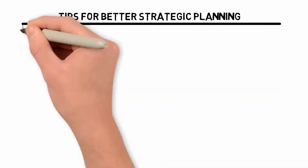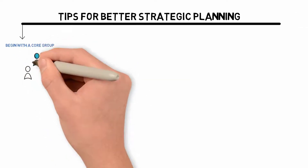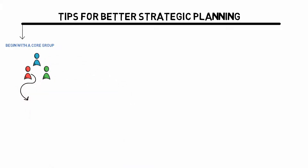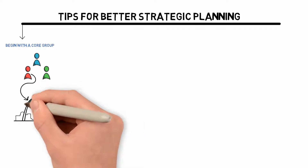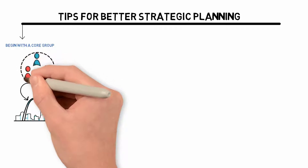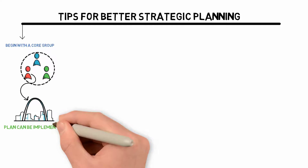Begin with a core group. Start by forming a team to oversee the process to ensure that all principal areas of the company are represented. When the strategic plan is developed, integrating diverse viewpoints makes things simpler to execute and disseminate. The team must be organized, involved in the process, and agree on priorities before the plan can be implemented.